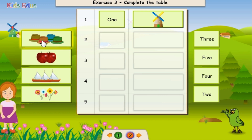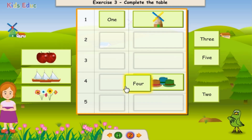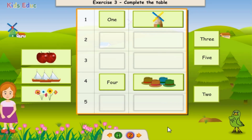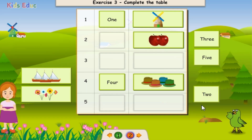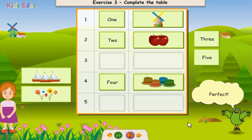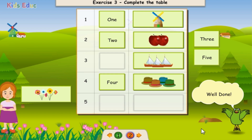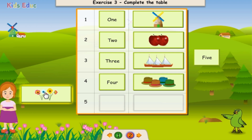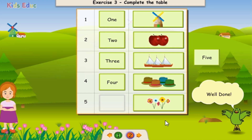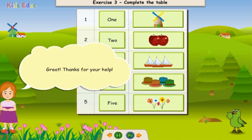1, 2, 3, 4. Four. Perfect! 1, 2. Two. Perfect! 1, 2, 3. Three. Hooray! 1, 2, 3, 4, 5, 7, 10. Hooray! Five. That's right! Thanks for your help!